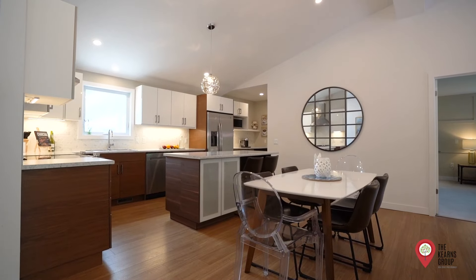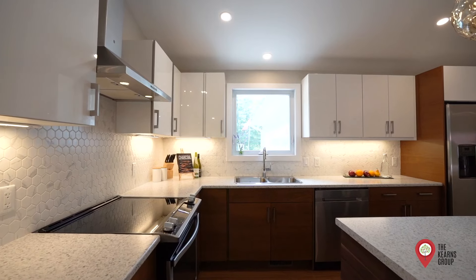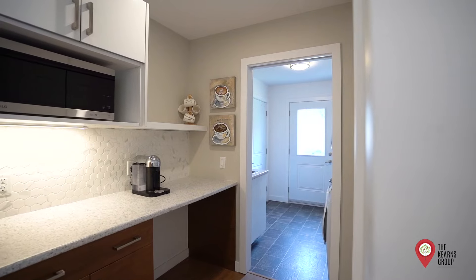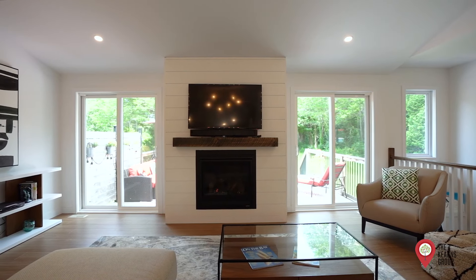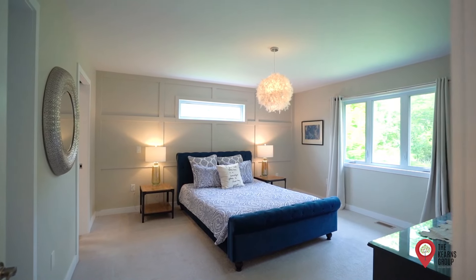When you walk into the home you're greeted by a beautiful open concept floor plan. A spacious well-appointed kitchen features premium appliances and a large island. Features include soaring ceilings, a beautiful fireplace, and multiple sliding doors giving way to the backyard and allowing the natural light to pour in.